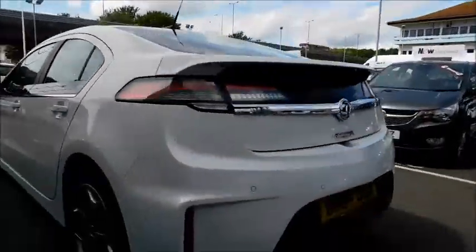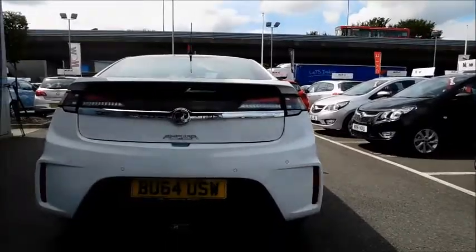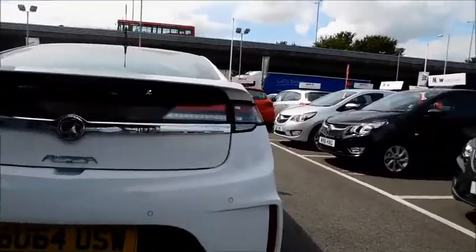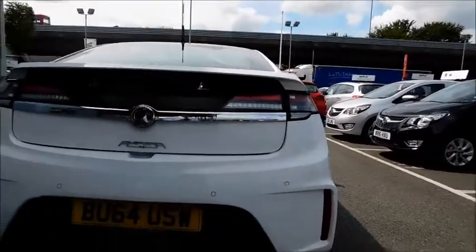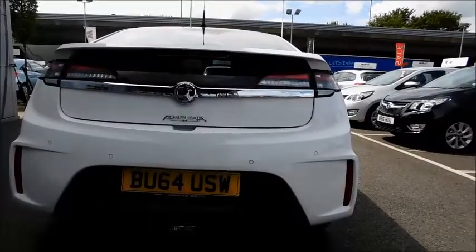Moving to the rear of the car, again you will notice the very distinctive tail lights, rear fog lights and rear parking sensors.